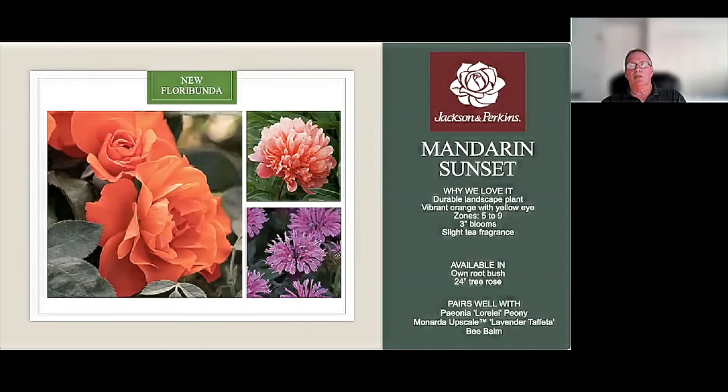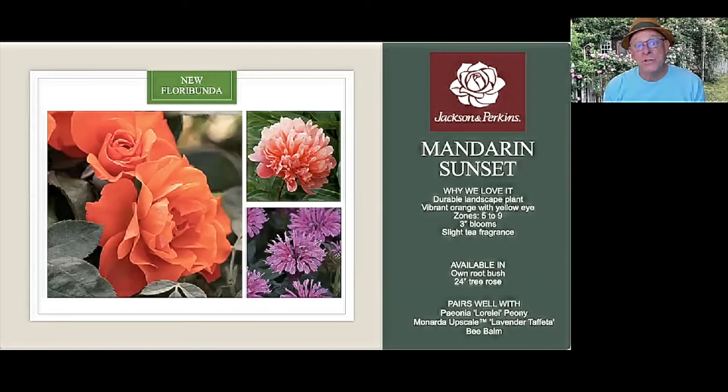It's hard to focus on foliage when the blooms are so beautiful, but the foliage on Mandarin Sunset is bright and dark green, and it really makes it pop. Don't be afraid to plant a lot of these in a mass planting because it can really make an impact. Rosarians are always tempted to plant one of this and one of that, but if you can take something like this and plant three or four together — not so they crowd each other out, but so they kind of look like one plant — it really can become a beautiful effect.